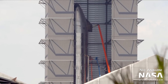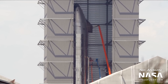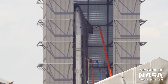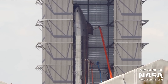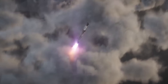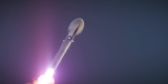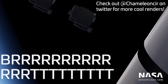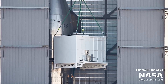Ship 24 is currently inside the high bay, as final work is being performed on it ahead of its final test campaign. It is expected to roll back out to the suborbital launch site in the near future to undergo static firing of its six Raptor engines. Ship 24 will fly atop Booster 7, and should all go well, will deploy the first Starlink 2.0 satellites into orbit.